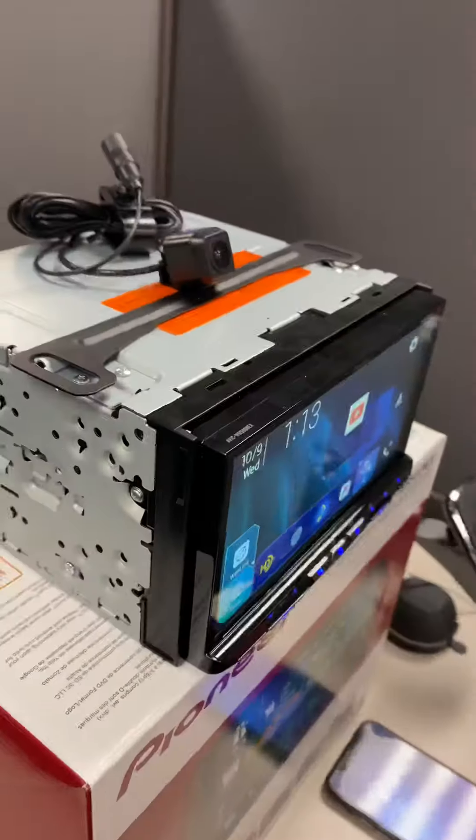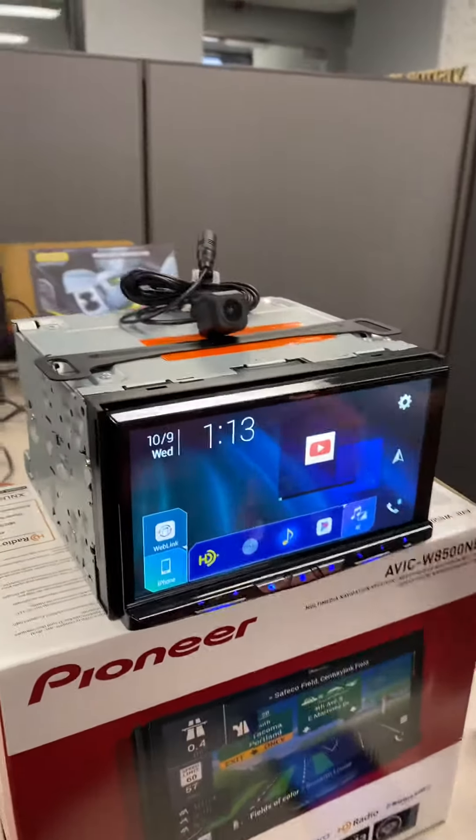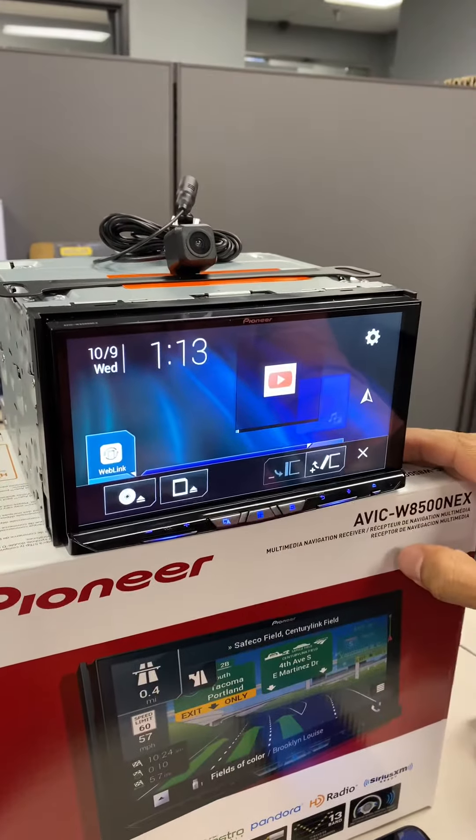This piece is Pioneer's flagship model. It is a full seven-inch screen that is fully motorized. I'll show you the motorized action here.